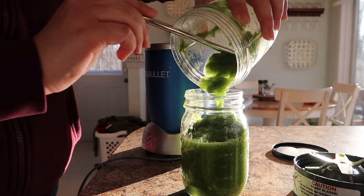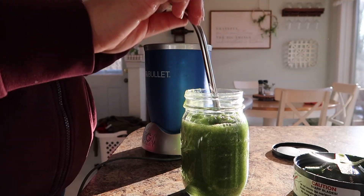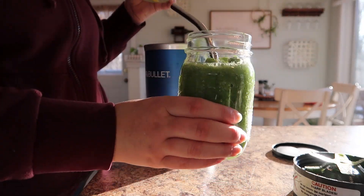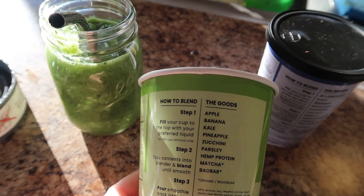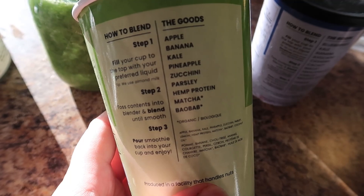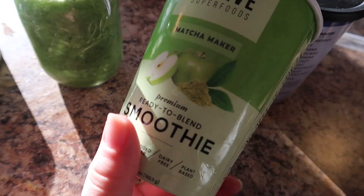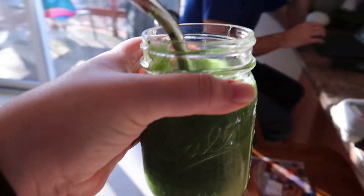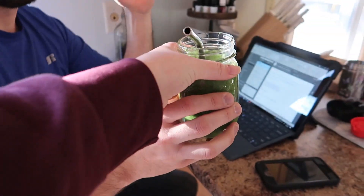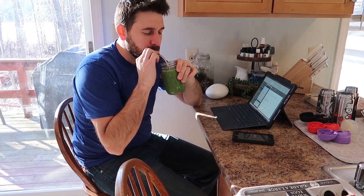They also sent me metal straws, which come with your box — they are the perfect size and width to drink a smoothie with. The Matcha Maker, for example, had apple, banana, kale, pineapple, zucchini, parsley, hemp protein, and matcha. My husband is not a huge smoothie person, so when he tried this he was a little hesitant, but as you can see he actually really enjoyed it — it was a really delicious smoothie.